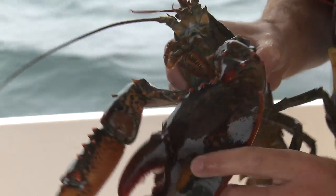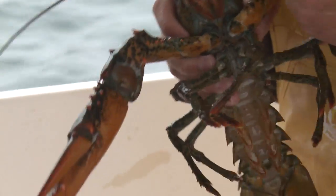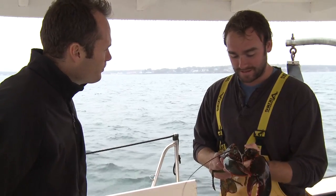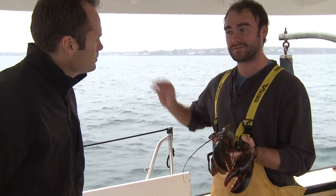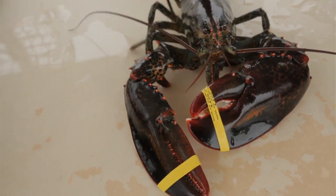Males usually have a bigger, more dominant crusher claw. He doesn't really have any predators on the ocean floor once they get to about this size — the biggest predator this guy's going to have is the lobsterman himself. Do they get any bigger than this? Yeah, they do actually. The largest lobster ever caught was about 44 pounds, off of Nova Scotia — you'd have to grab the claws like this, and the tail was hanging on the floor.